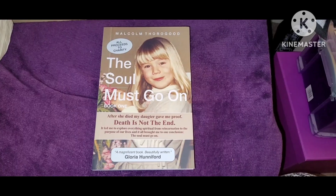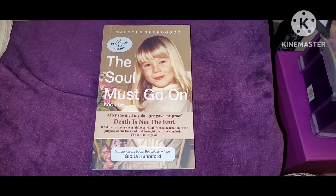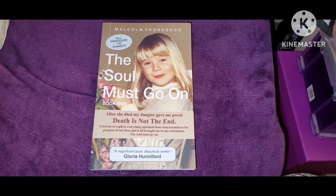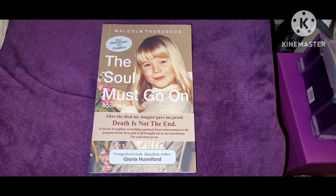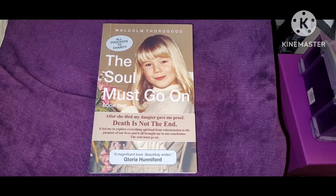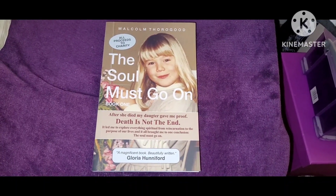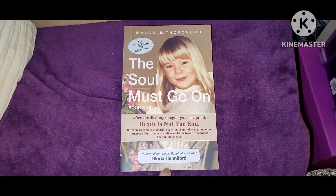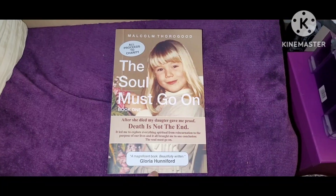Just out of interest, from the same shop that I bought that blue denim shirt, I bought this book. I just touched this book before I photographed the denim shirt — I don't know if there's a link. I'm going to find this interesting to read. Okay, bye!